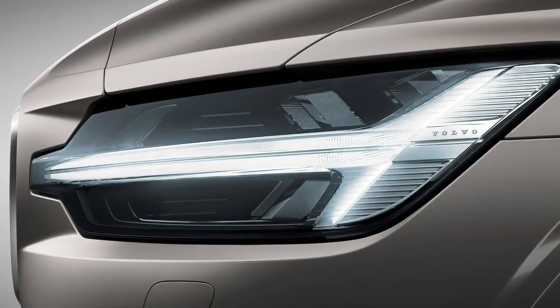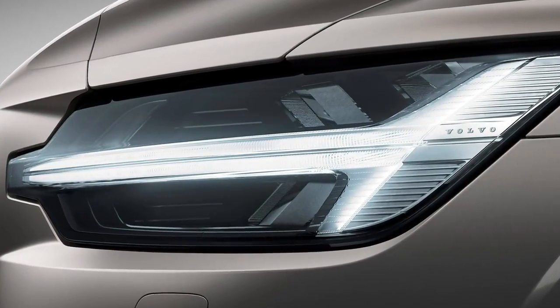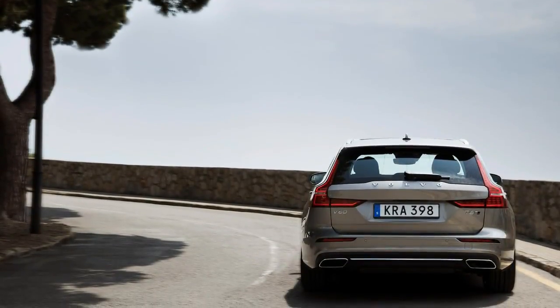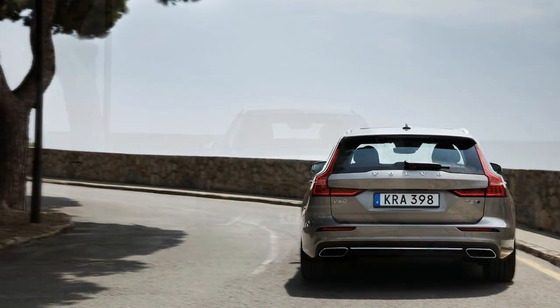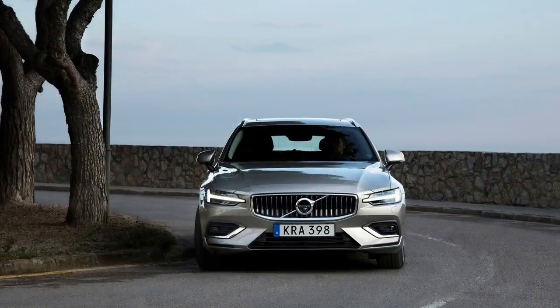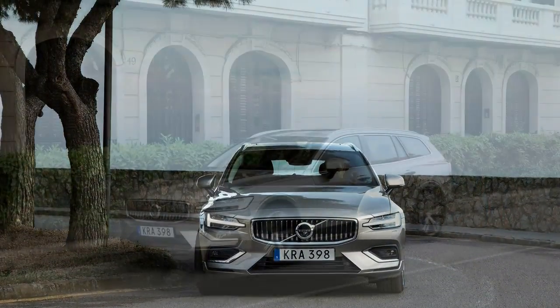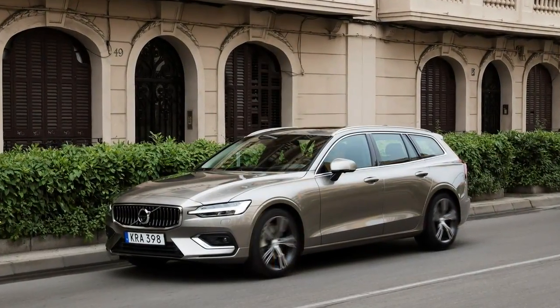The sport utility within this wagon is in how it's simpler to enjoy sports such as bicycling, skiing, and kayaking, since you can attach bikes, skis, and kayaks more easily on the roof racks — a point that Buick has made with its 58.4-inch tall Regal Tourx.